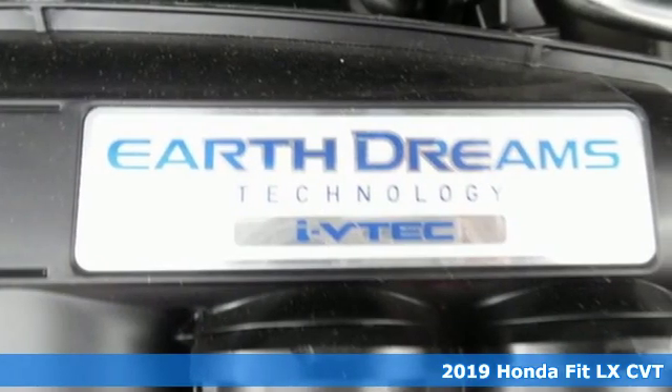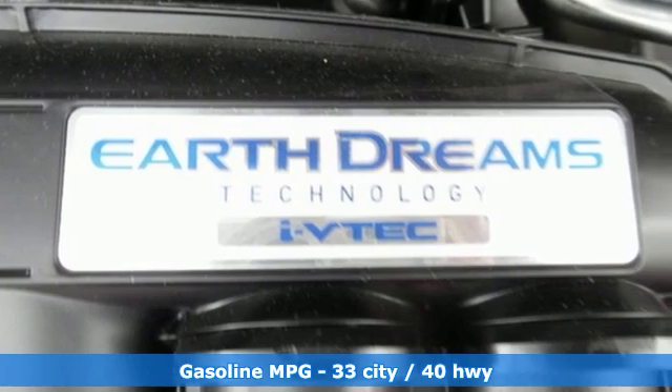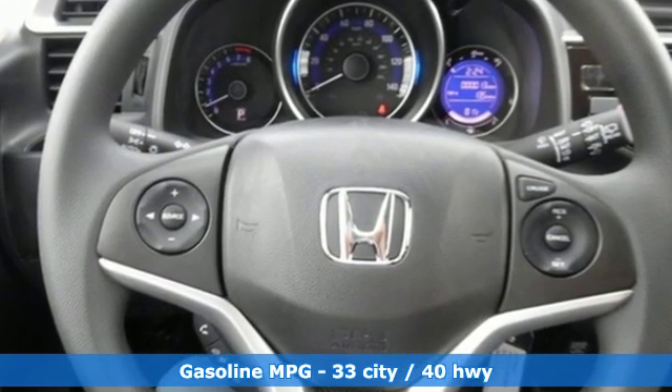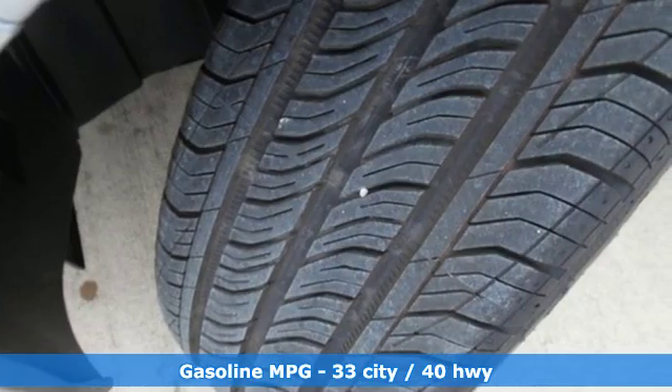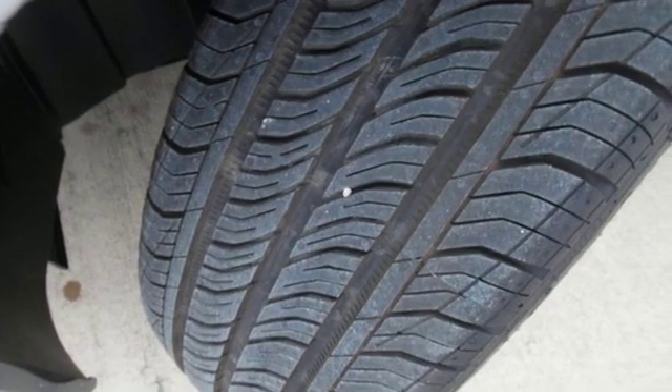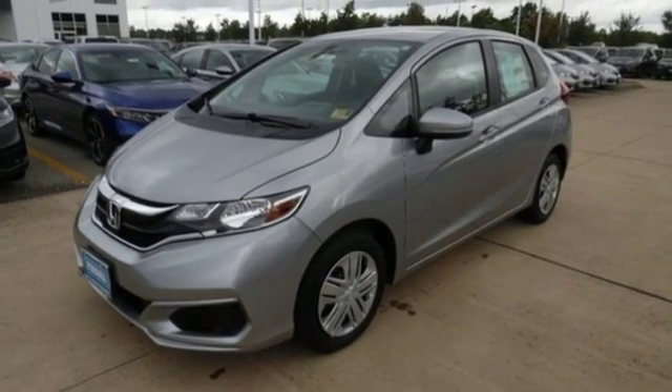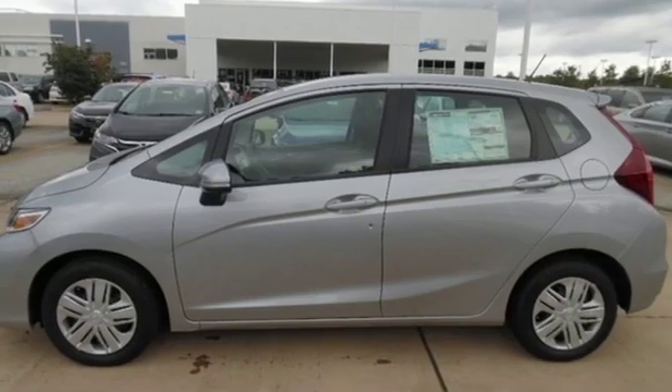It boasts an impressive list of features like these: streaming audio, wireless phone connectivity, air conditioning, power windows, manual tilting steering column, continuously variable automatic transmission, rear lip spoiler, gas pressurized shocks, and an i4 engine.